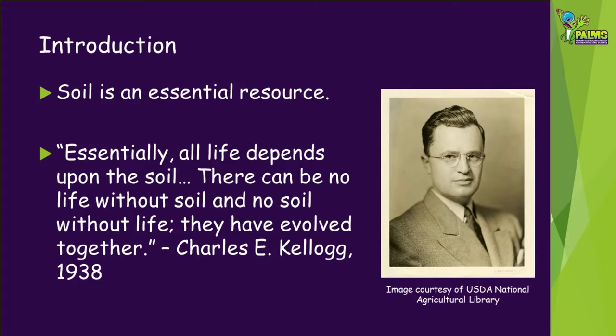Soil is an essential resource, something we have to have. In 1938, Charles E. Kellogg said, 'Essentially, all life depends upon the soil. There can be no life without soil and no soil without life. They have evolved together.'